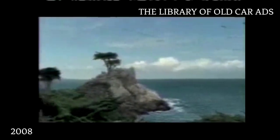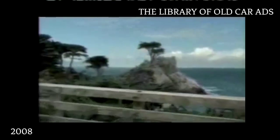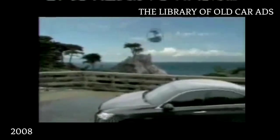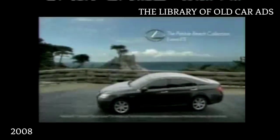When things come together just right, the result can be stunning. The Pebble Beach Edition ES from Lexus. Discover all the collection has to offer at Lexus.com/PebbleBeach.